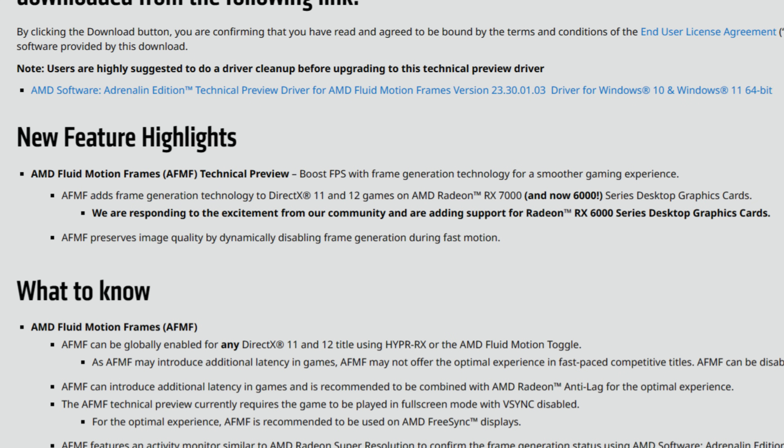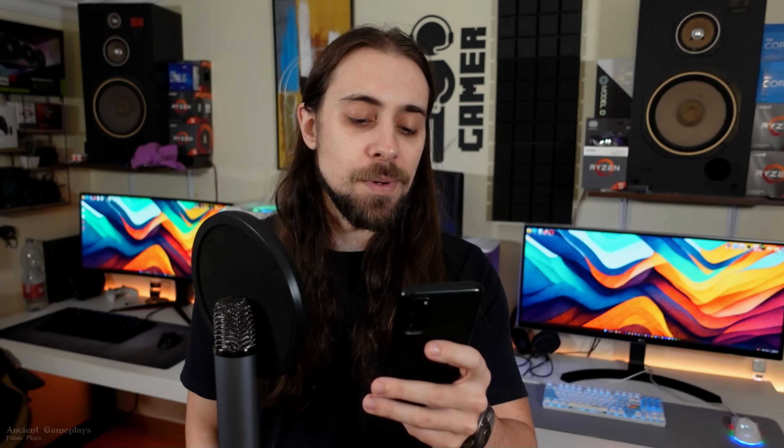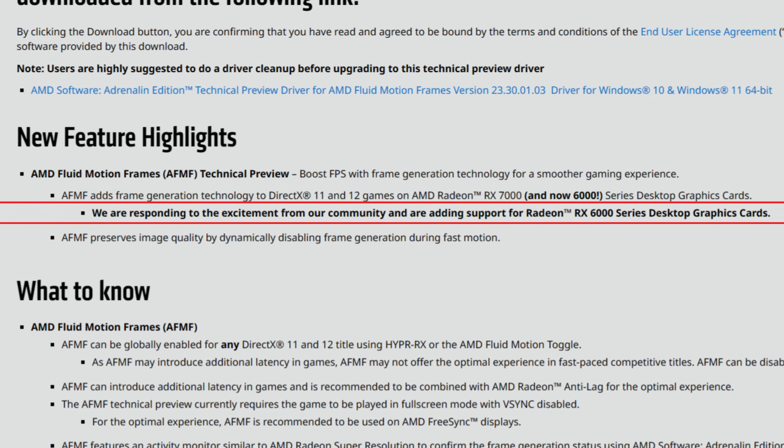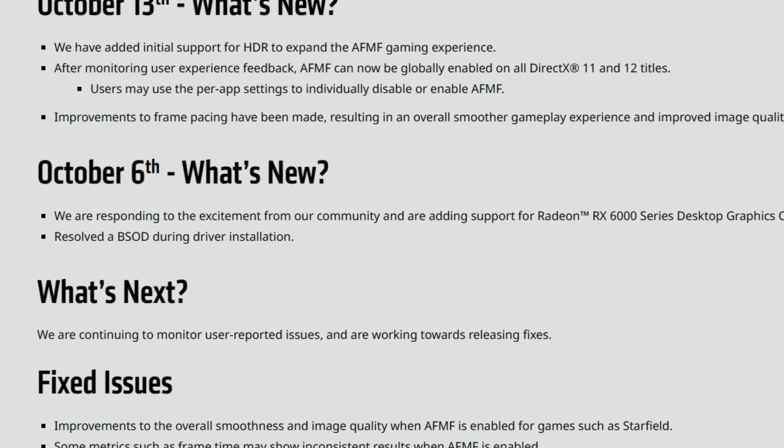As for the release notes, these drivers present AMD Fluid Motion Frames (AFMF), which is kind of AMD's FSR3 inside the driver, allowing you to use fluid motion frames inside almost any application — DX11, DX12, and it seems it now works on Vulkan as well and in emulators. AMD also enabled fluid motion frames for the RX 6000 series. RDNA1 — cards like the 5700 XT and 5500 XT — are still not supported with AFMF for now.